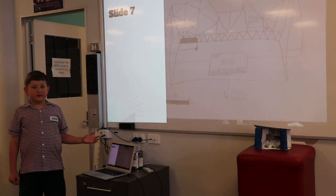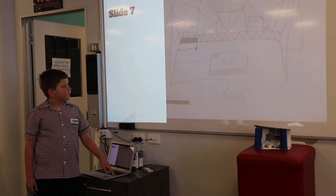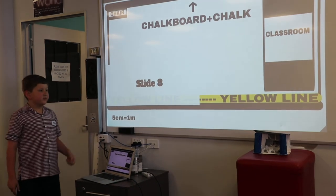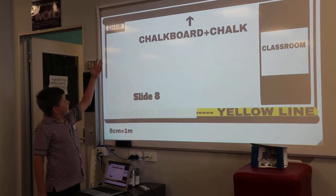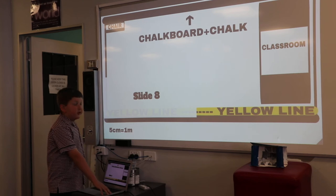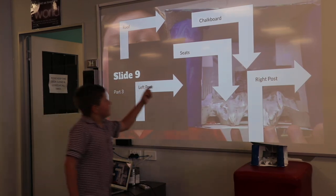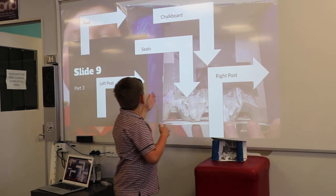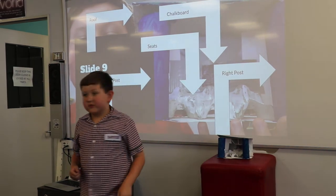This is my sketch. This is my digital design. This is my finished shelter. There are the seats here. There's the left post and the right post there. And right in the middle is the chalkboard.